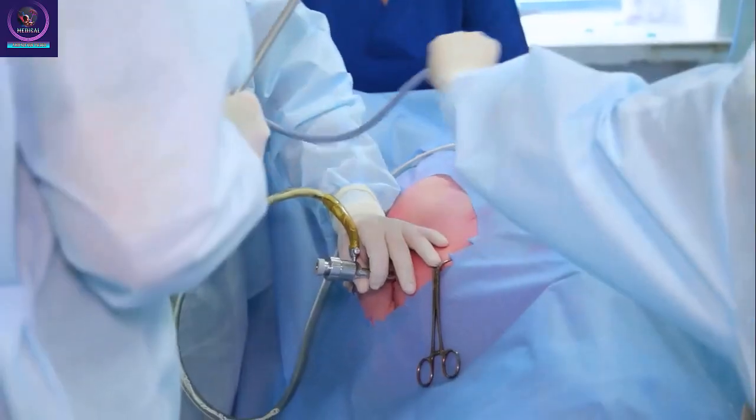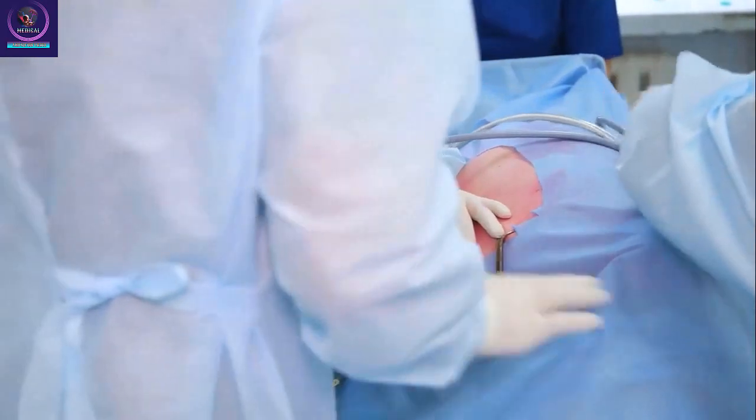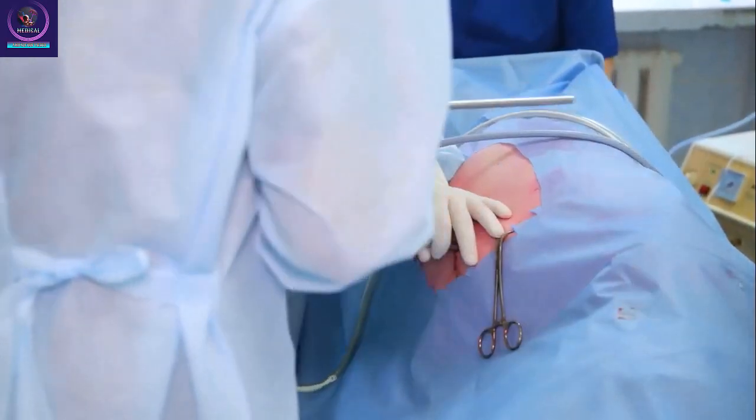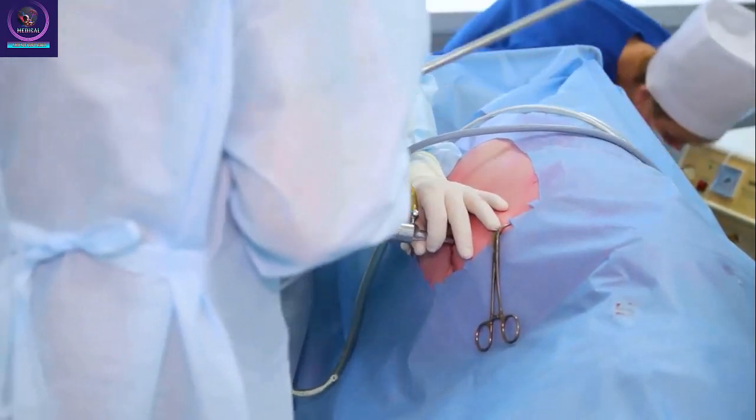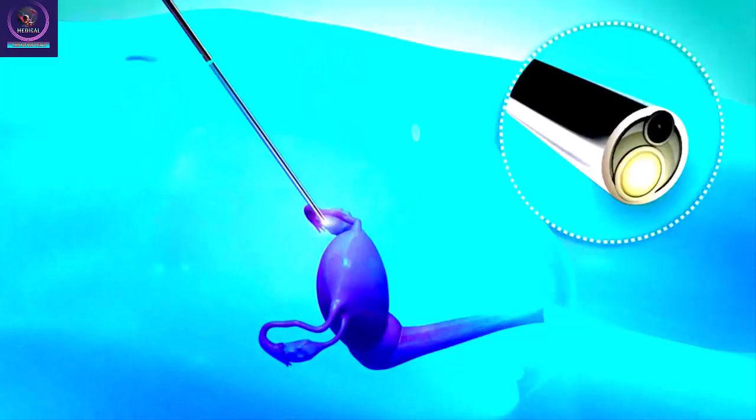A laparoscopic hysterectomy is a surgery to remove a woman's uterus. A laparoscope is a thin, lighted tube with a camera. It lets your healthcare provider see and work inside the abdomen through several small incisions instead of one large incision.